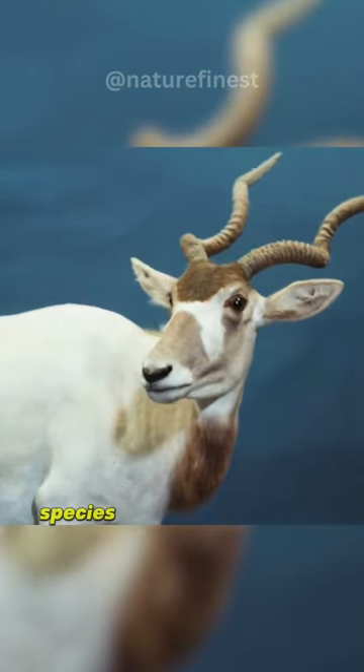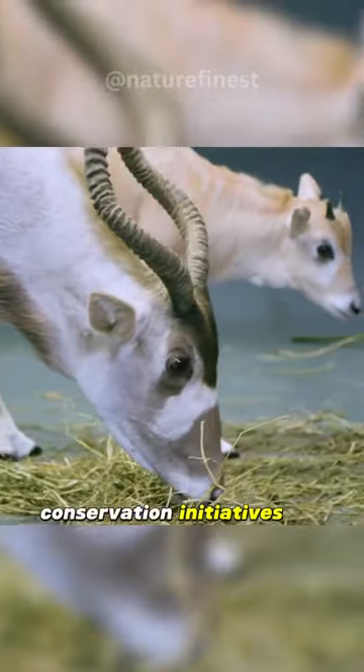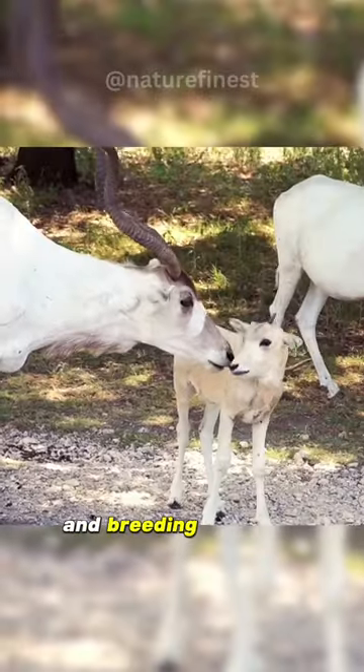Yet this fascinating species faces a dire threat of extinction due to habitat loss and hunting. Conservation initiatives are in place, including the creation of protected areas and breeding programs.